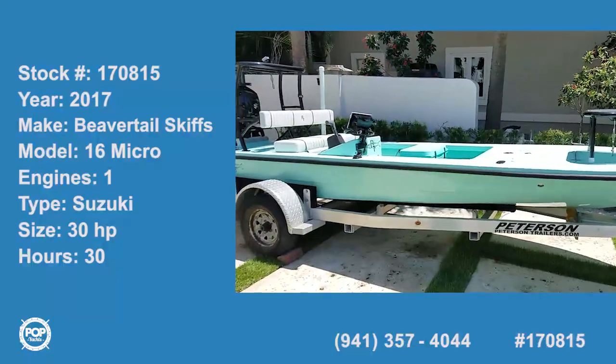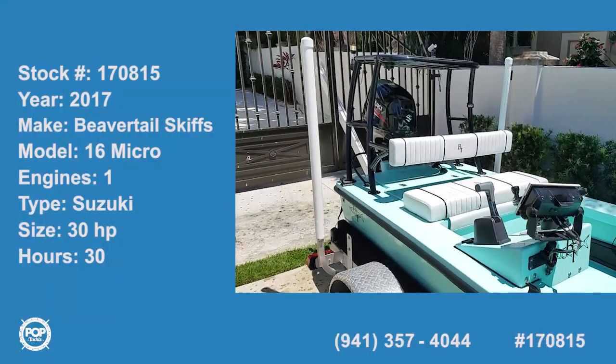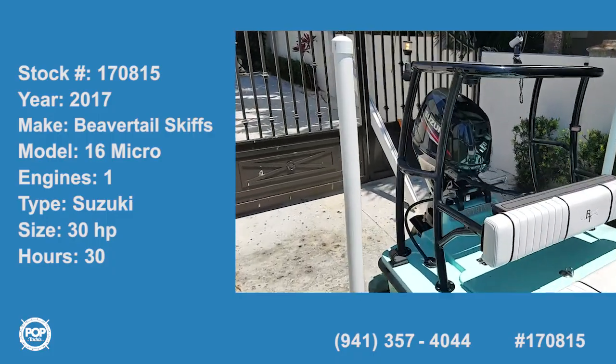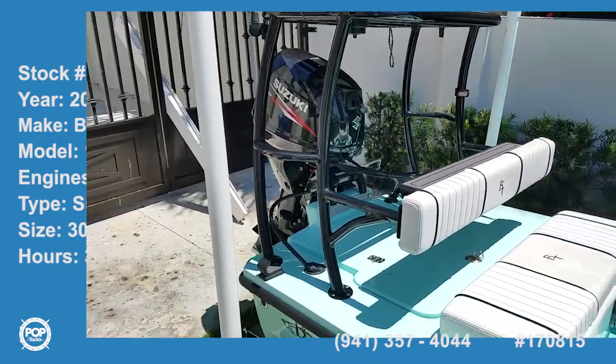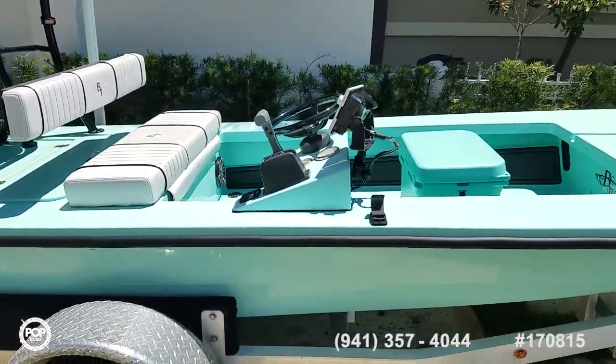Hello, Andy here with Pop Yachts. We're ready for some fishing and cruising fun. We've got a beautifully maintained and very lightly used 2017 Beaver Tail Skiff. This is the 16 Micro.